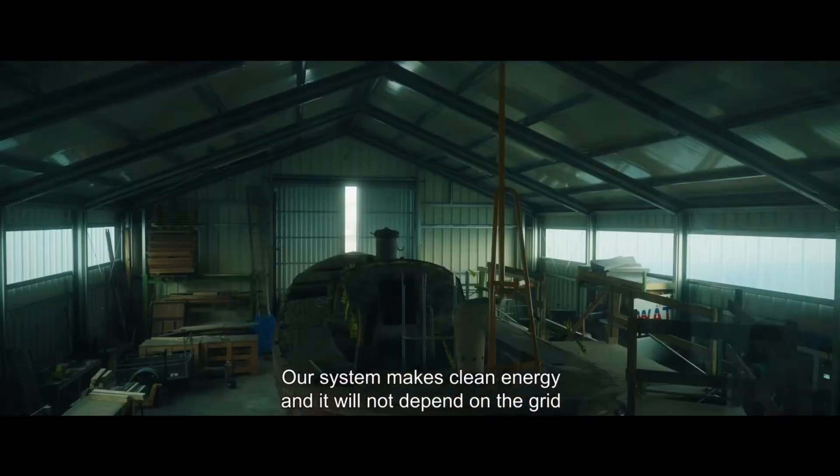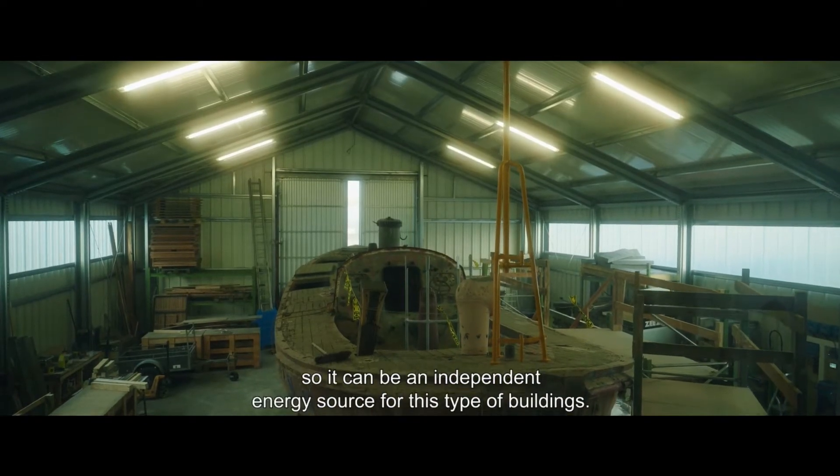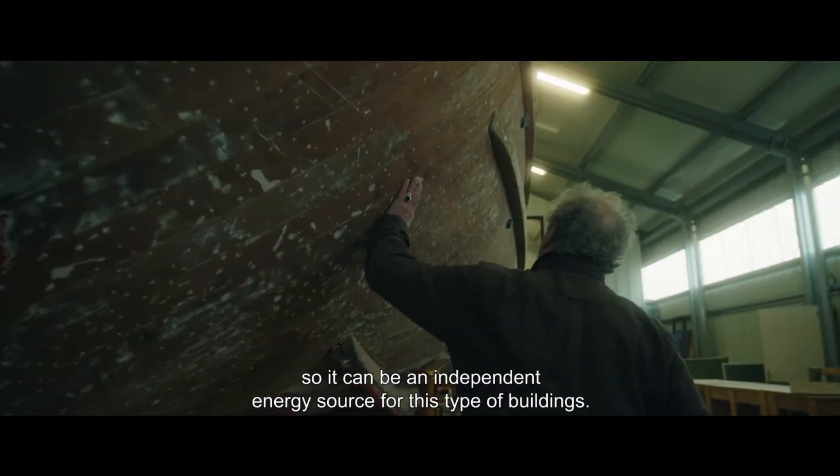Our system makes clean energy and it will not depend on the grid, so it can be an independent energy source for this type of buildings.